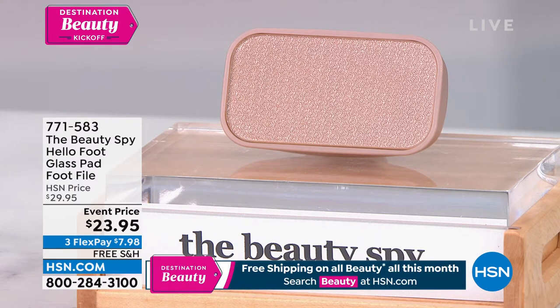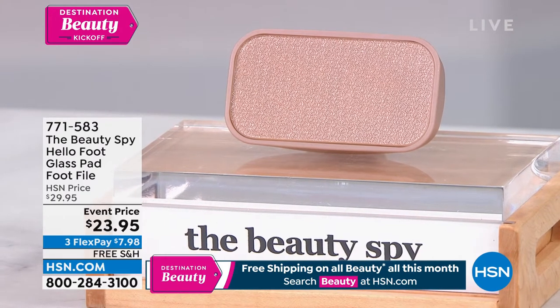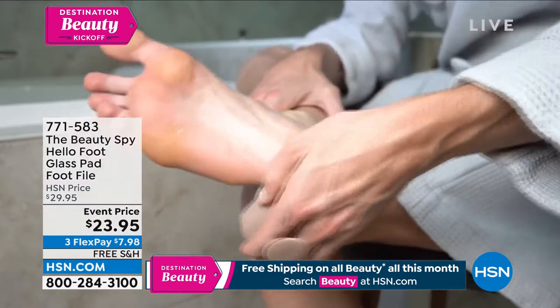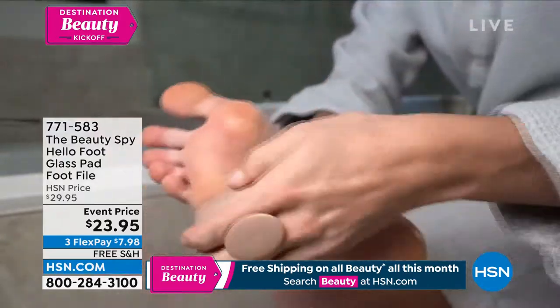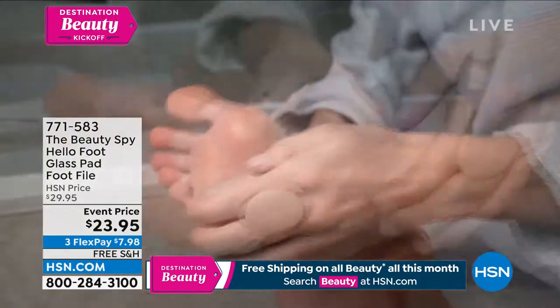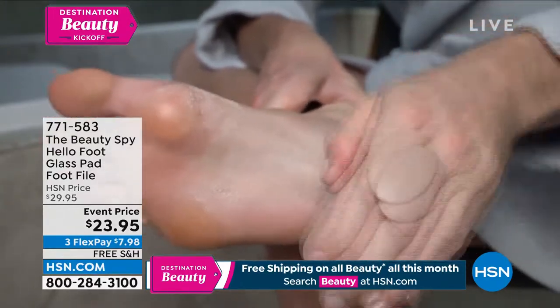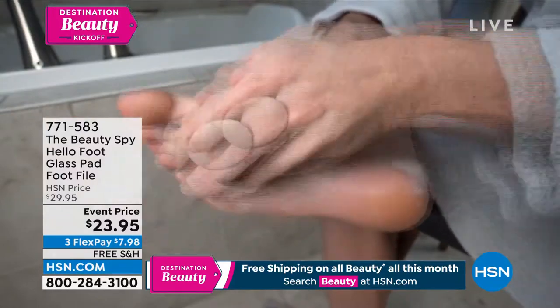It is durable, but most importantly, it is gentle and easy for you to exfoliate and remove dead skin from your feet — without soaking your feet. You can do it on dry skin. And when you see the snow you're able to take off your feet, you're going to love it. Item number 771-583 if you want to go ahead and dive in.